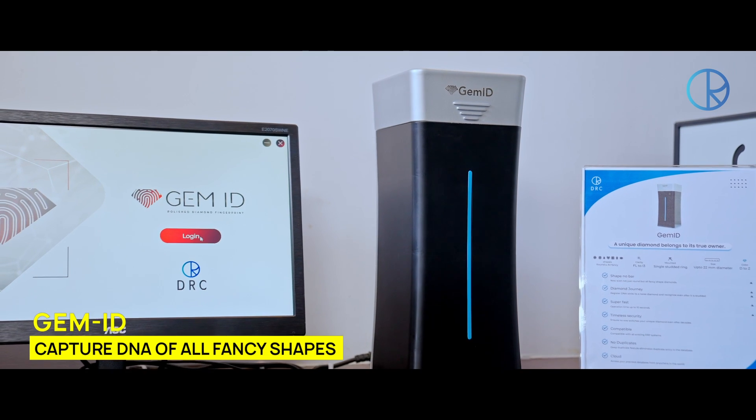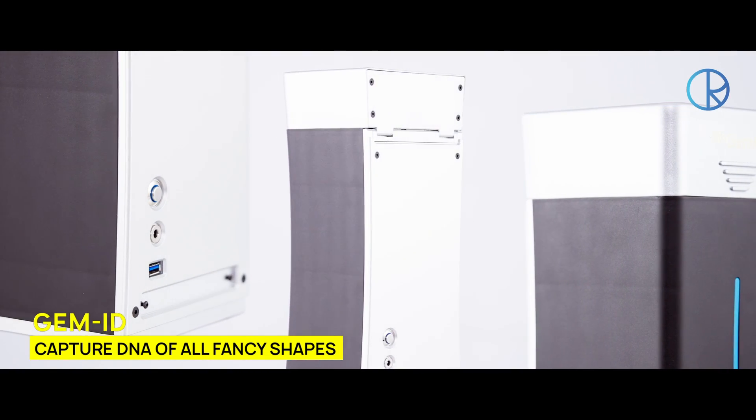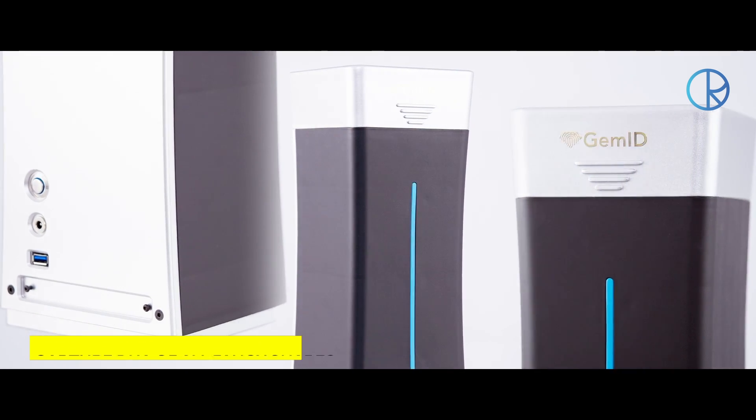With GemID, you can generate and identify the DNA of a diamond. It is the only device in the world that can scan round and all fancy shaped diamonds.